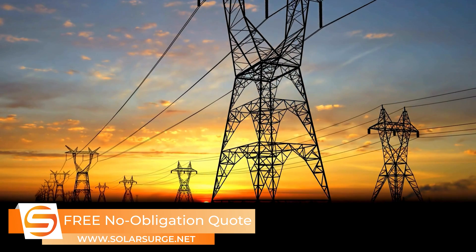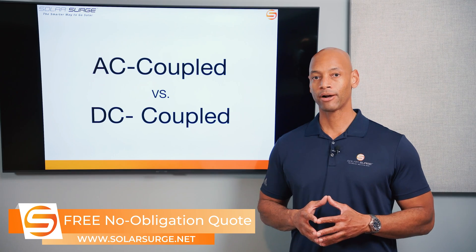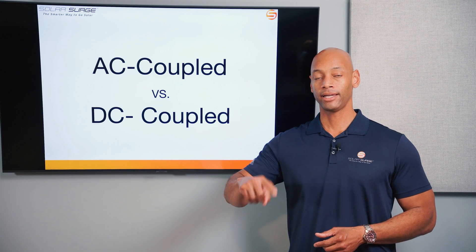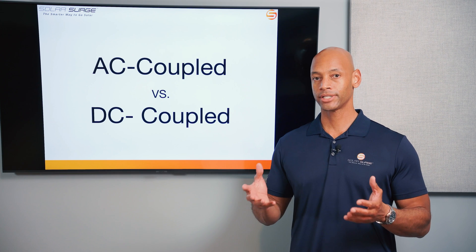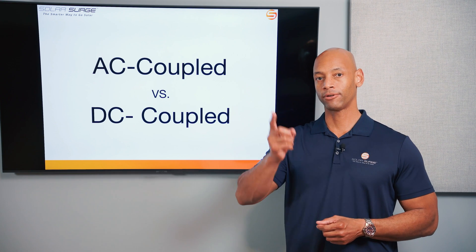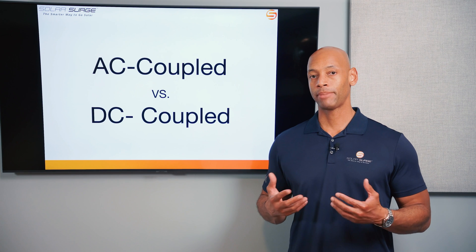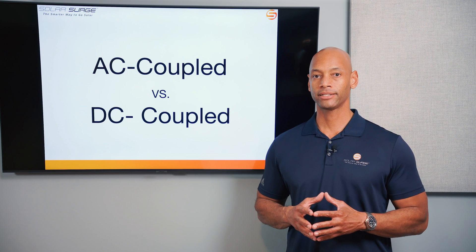All of our homes and the electric grid are wired for alternating current power, meaning the voltage fluctuates — it goes back and forth on a preset frequency. Here in the United States it's 60 hertz, or 60 cycles per second, where that voltage reverses. Whereas solar panels and batteries are natively direct current electrical devices.